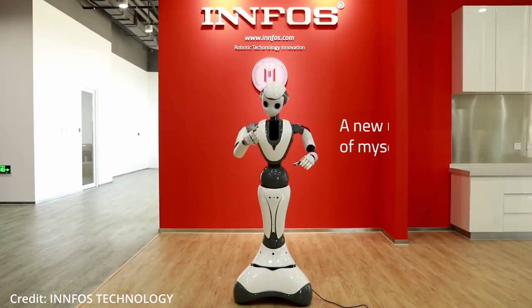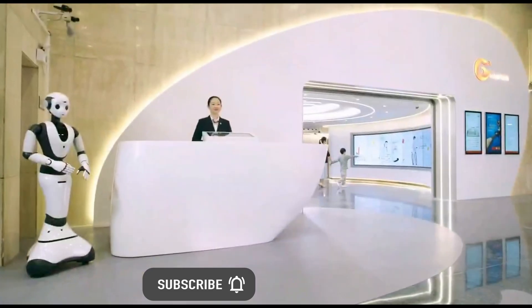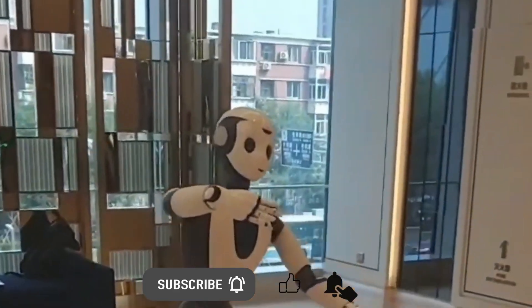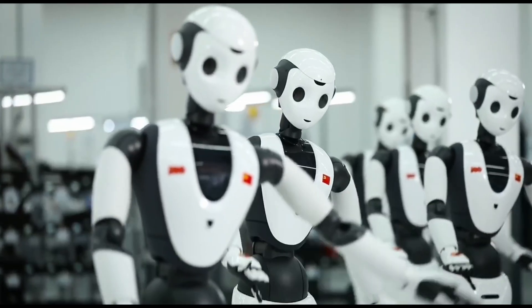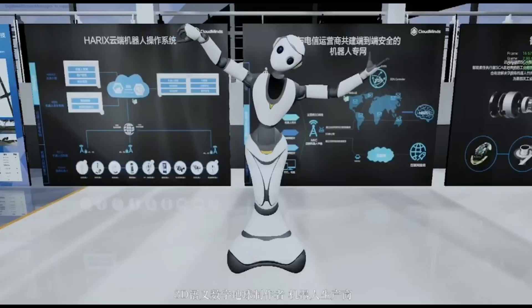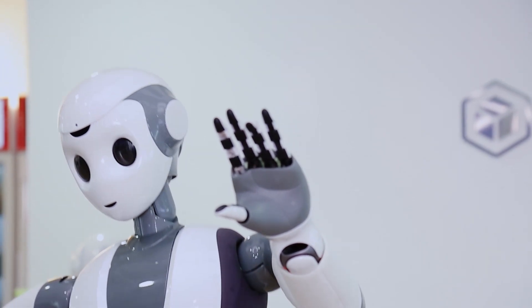This humanoid AI robot has been designed for large-scale deployment to augment the service sector, such as in the areas of reception, tour guidance, help centers, group dance interpretation, business processing, elderly companionship, teaching and scientific research, all with a wide range of customers in mind.